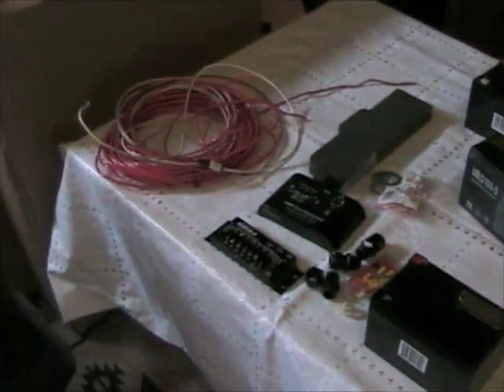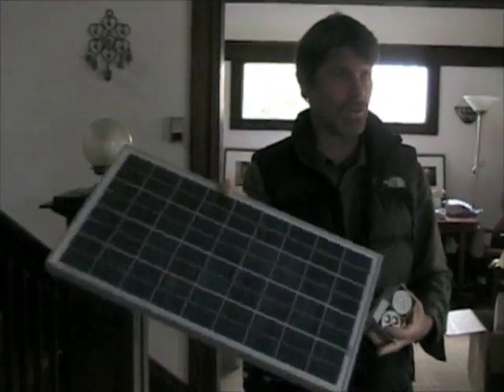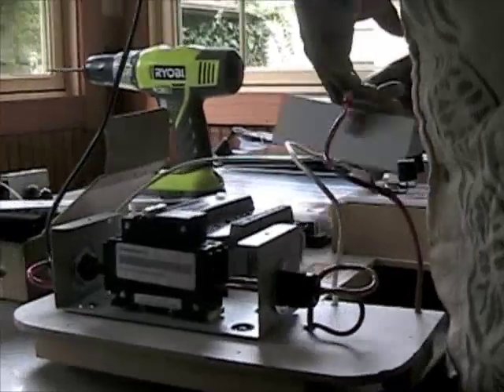The solar suitcase operates on basic electrical engineering principles. When the sun shines on the solar panel, it creates a photovoltaic effect, pushing electrons through wires and into a breaker. From there, the electrons transfer through a charge controller and into the battery where it is stored.